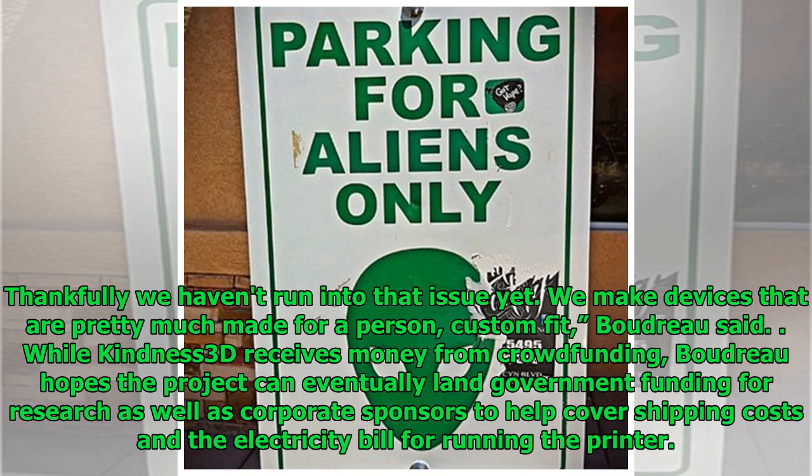"Thankfully we haven't run into that issue yet. We make devices that are pretty much made for a person — custom fit," Boudreau said. While Kindness 3D receives money from crowdfunding, Boudreau hopes the project can eventually land government funding for research as well as corporate sponsors to help cover shipping costs and the electricity bill for running the printer.